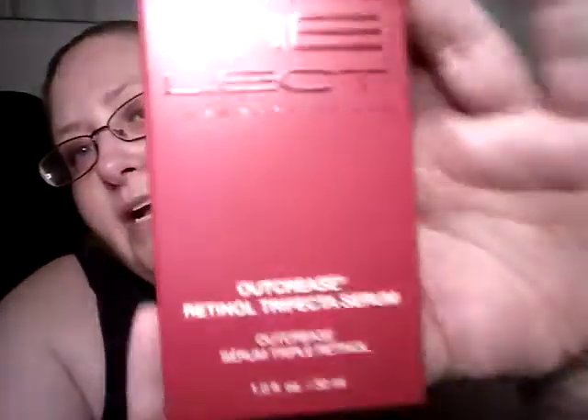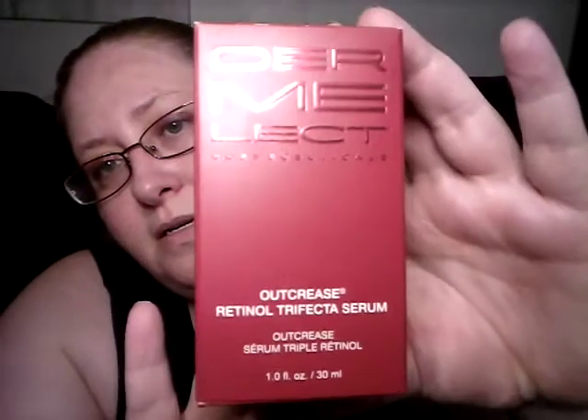Next item I got was the retinol — I got the retinol cream or serum, so right here. I don't actually use retinols all that much because I forget to put sunscreen on, so I'm not going to open this right now. I think my best bet would be to use it in winter because I live in California, and even then it's going to be problematic. It looks really cool though — the packaging is really pretty.